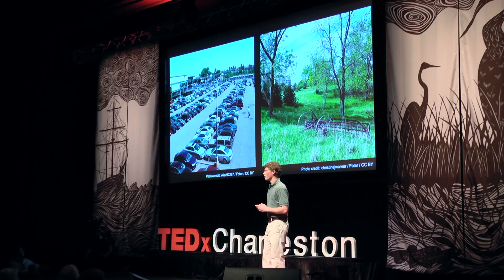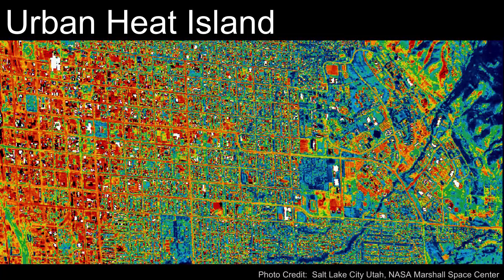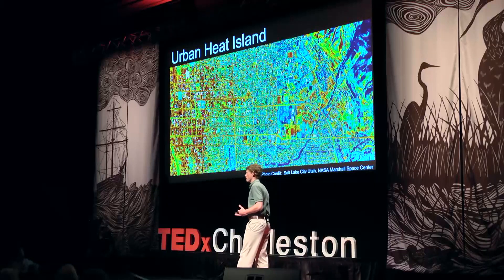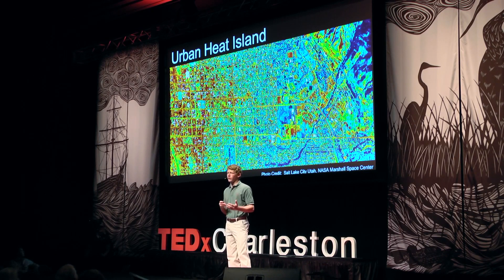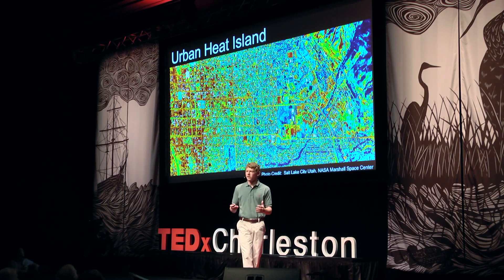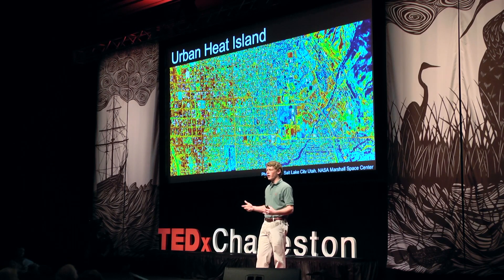We're all familiar with how much hotter it is standing in an asphalt parking lot in the city than in a field in the country. This temperature difference is known as the urban heat island effect, shown in a thermal image taken by a NASA satellite, where red shows higher temperatures and blue shows cooler temperatures. You can see Salt Lake City in bright red, much hotter than the surrounding rural areas in blue. This is because the impervious surfaces in the city — the asphalt, concrete, the roofs — absorb solar energy as heat, rather than reflecting or using it like vegetation does in rural areas.